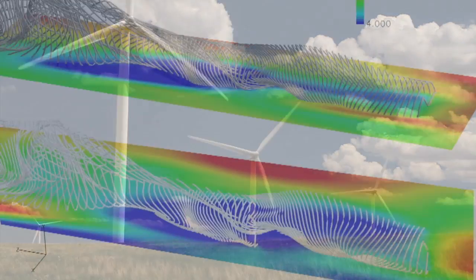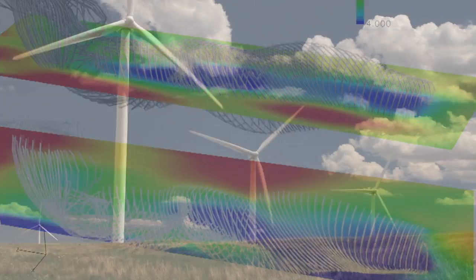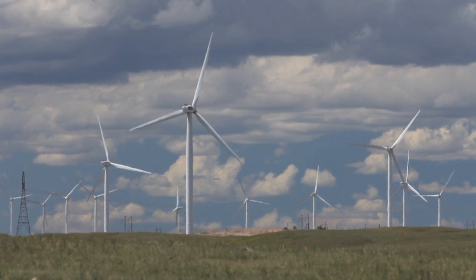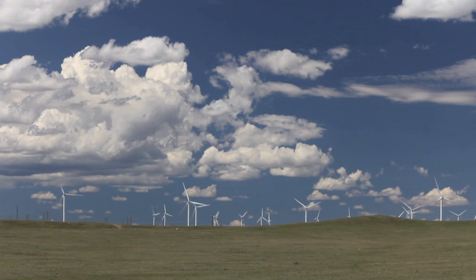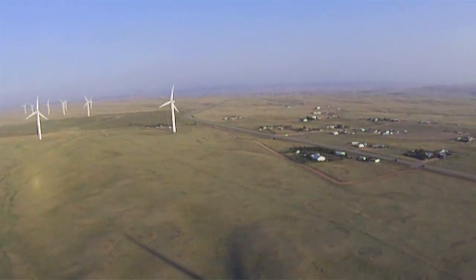Our laboratory has some unique simulation capabilities. We're able to calculate the flow around an entire wind turbine and actually look at the effects of one turbine on another turbine that's located downstream. It's very important to be able to predict where these wakes go so that when you're designing a wind farm, you can place the turbines in the best locations so they spend the least amount of time in the wakes from the upstream turbines.